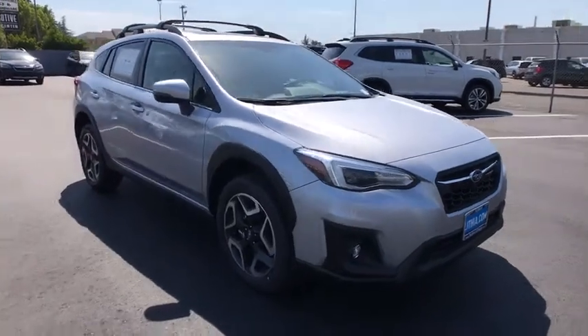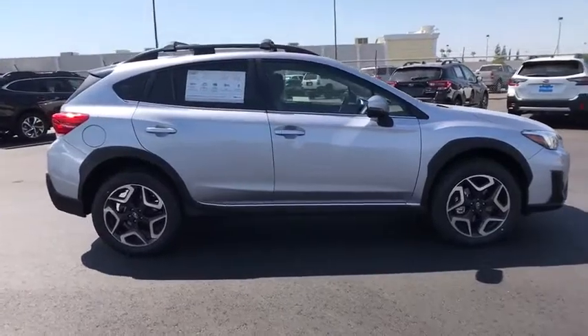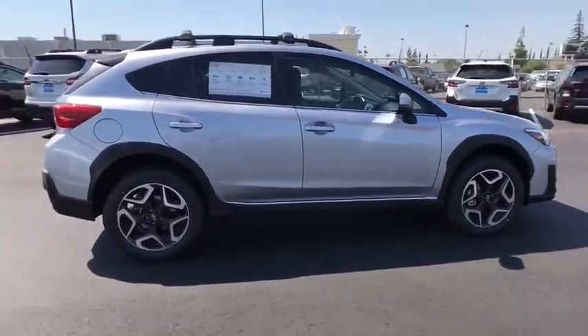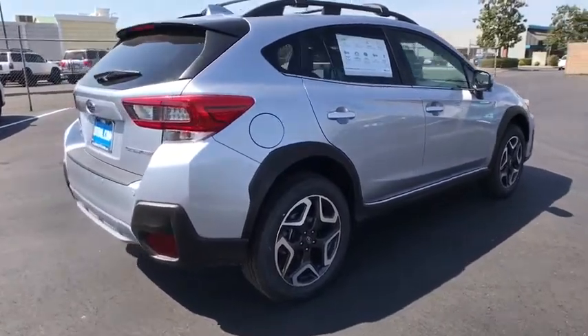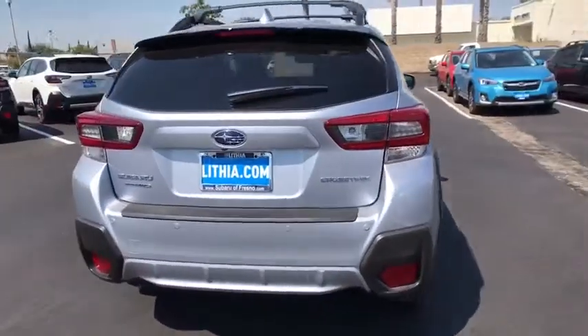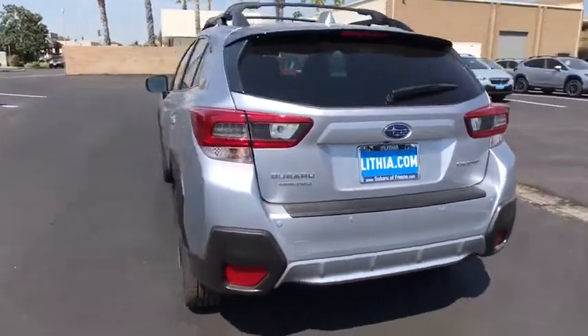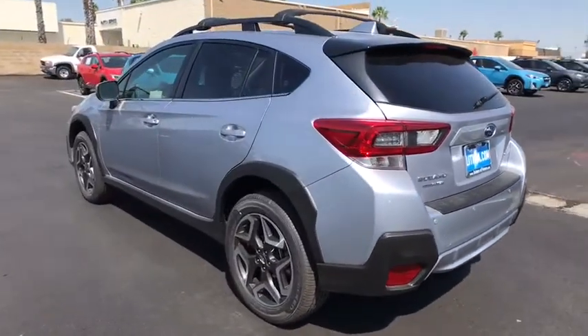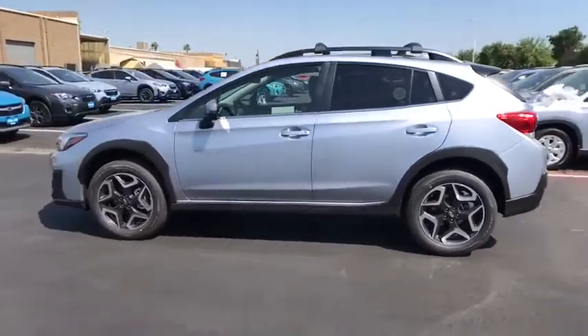Take a ride in the 2020 Subaru XV Crosstrek. This all-new four-door crossover by Subaru fills that spot for a vehicle with true outdoor capabilities, which is comfortably home driving to soccer practice, too. The all-wheel drive XV Crosstrek pulls in the best parts of the award-winning Impreza and adds the details to give this crossover a bit of style among a sea of boring.